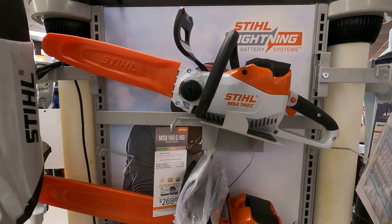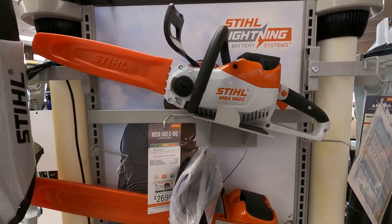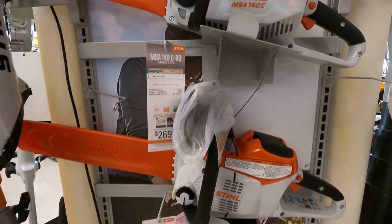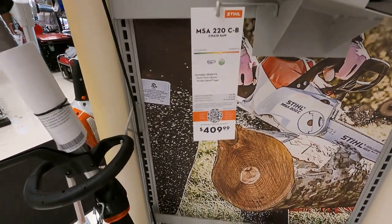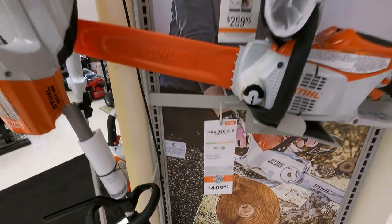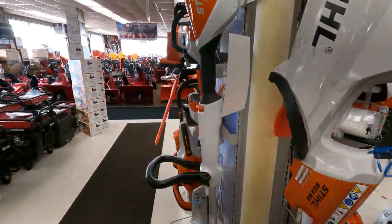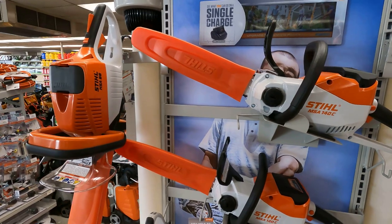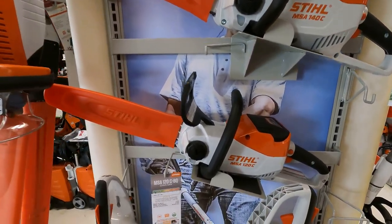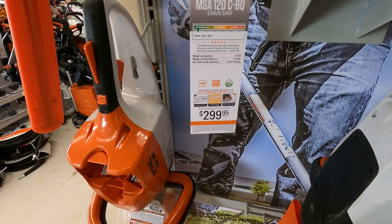There are some of your STIHL electric saws: the MSA-140, the MSA-220 for $409, and the MSA-120 for $299.